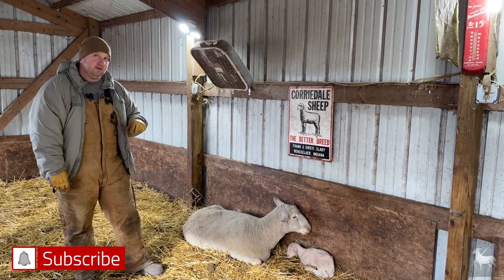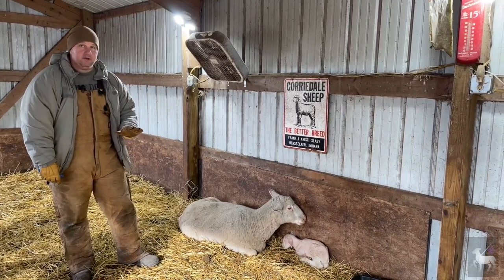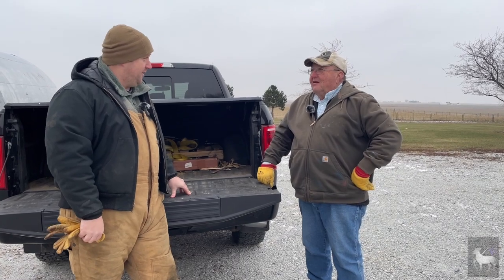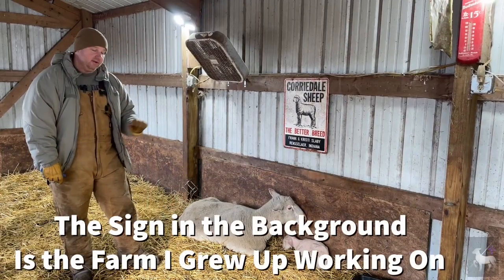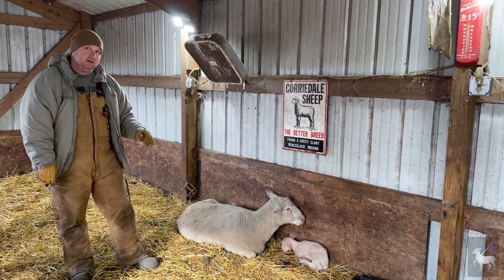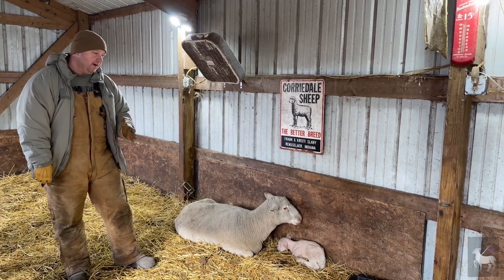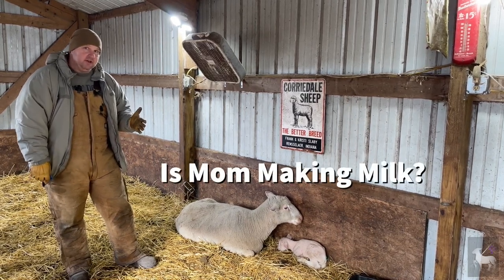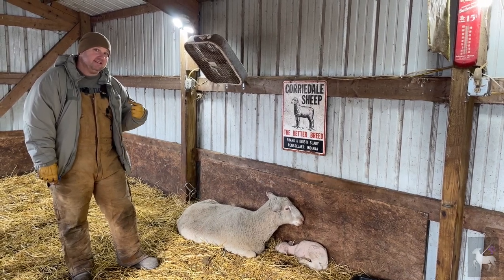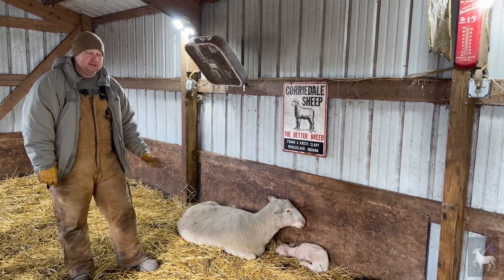We're not going to cover the nuts and bolts of the veterinary side today — what to do when things go wrong. That's something you'll want to watch our other videos for. This is just basic care that you want to do in order when your lambs and goat kids are normally functioning like this one. This one's healthy; we want to keep it that way. The first thing I want to do is check this mom and make sure she's making enough milk and colostrum. The old-fashioned way is to simply halter her and milk her by hand, but I'm going to show you two ways that make things a lot easier.